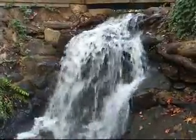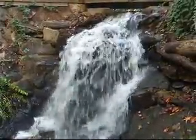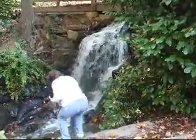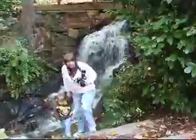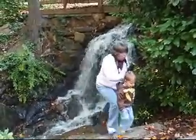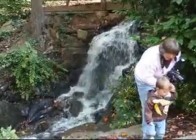Drink some water. Sean doesn't understand why he can't just get in the water. It's still a pretty place. You can't go crazy in the waterfalls.